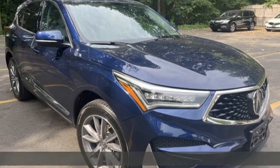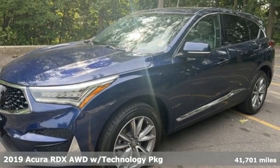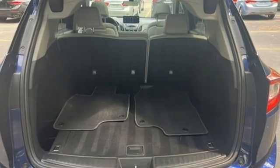It's a 2019 Acura RDX, designed from the outset to be more powerful, more efficient, and more aggressive. The RDX is a vehicle for those who like to drive.